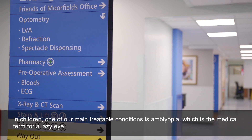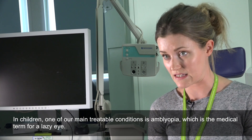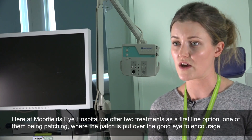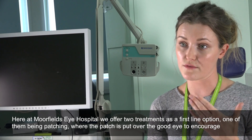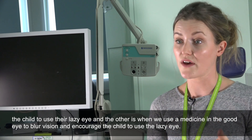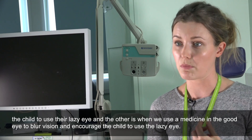In children, one of our main treatable conditions is amblyopia, which is the medical term for a lazy eye. Here at Moorfields Eye Hospital we offer two treatments as a first line option. One of them being patching, where the patch is put over the good eye to encourage the child to use their lazy eye, and the other is when we use a medicine and put it in the good eye to blur the vision.